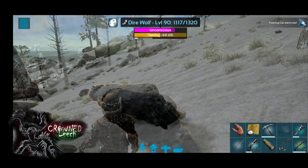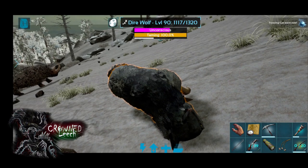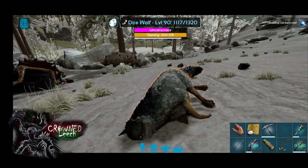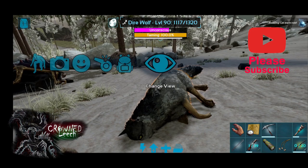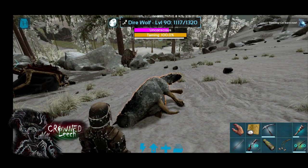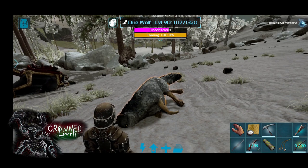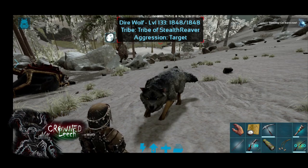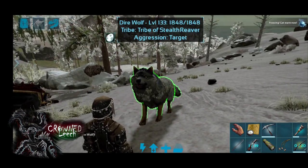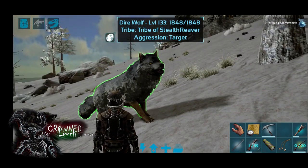The dire wolf was a close relative to the grey wolf, the species from which all modern dogs descended. The dire wolf competed with prey with the saber-toothed tiger. The dire wolf was 25% bigger than the biggest modern dog, measuring almost 5 feet — that's about 1.5 meters from head to tail — and weighing in the vicinity of 150 to 200 pounds, so that's about 100 kilograms.